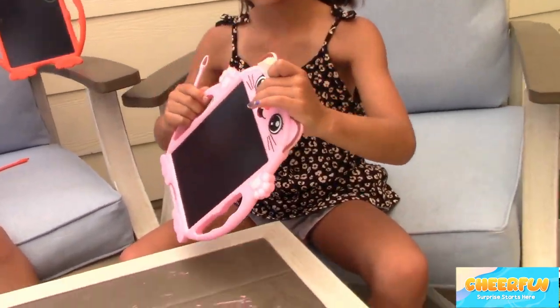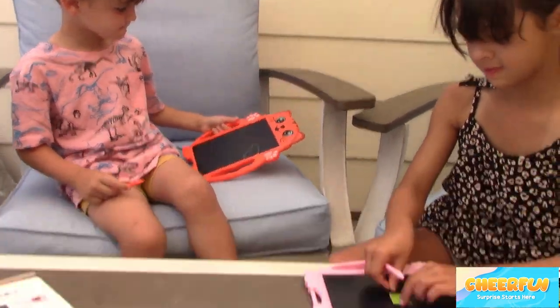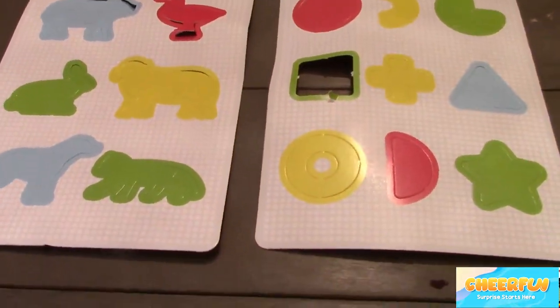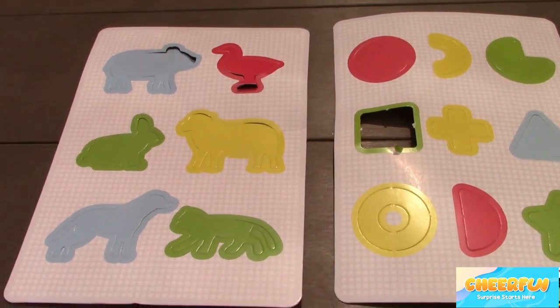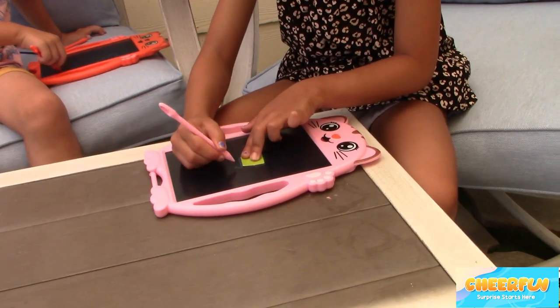We have a super cute pink kitty and a super cute orange kitty, and they come with shapes that you can trace and animals that you can trace. Marcy's chasing the — what is that, Marcy? Square? That's right.